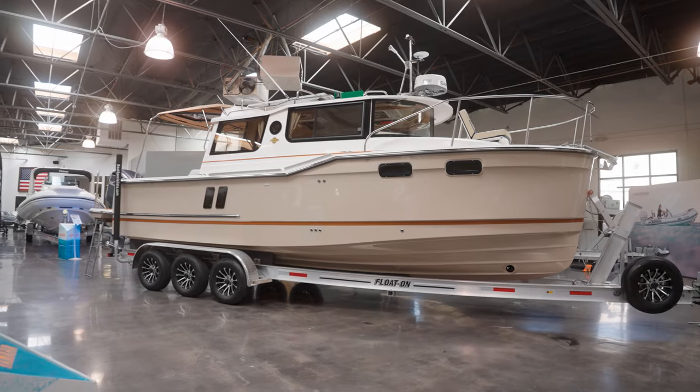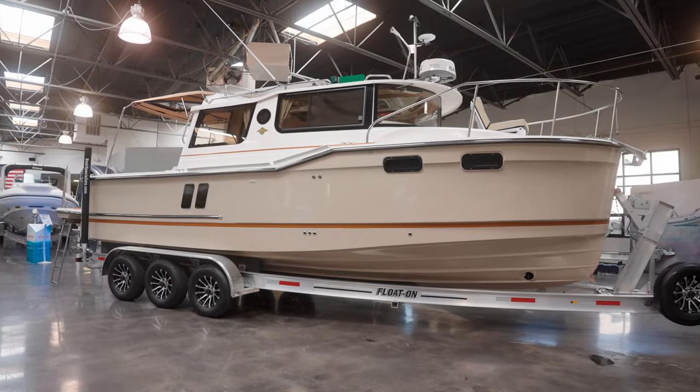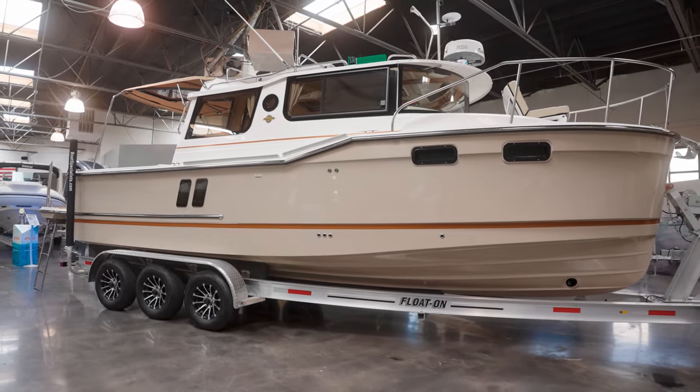Hey everyone, happy Wednesday. It is Kyle from The Boat Specialist here in beautiful Ventura, California, and today I am very eager to share with you the newest addition to The Boat Specialist family. We have a Ranger Tug R27 finished in Caribbean Sand. Let's take a look at this boat and explore some of the features and amenities that the Fluid Motion family is bringing to the table.